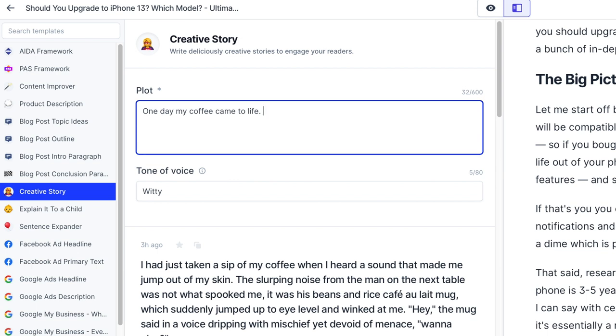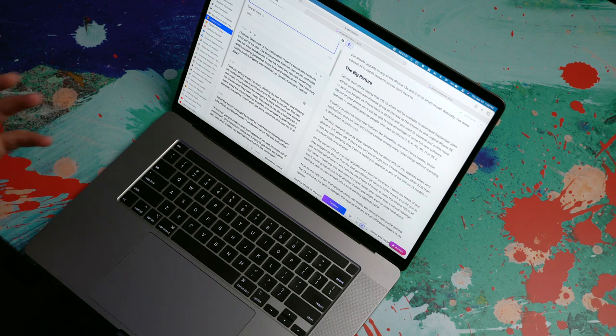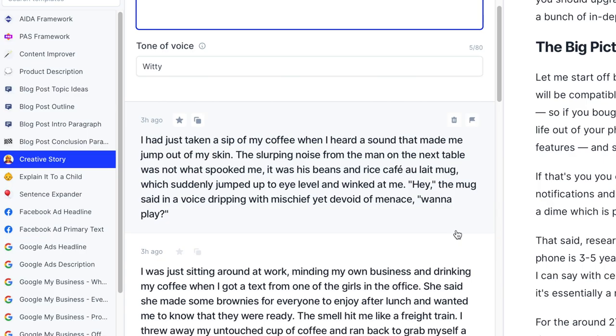My favorite feature to show off when it comes to Jarvis is probably the creative story feature. I've literally had people over and made them look at it, because number one it's hilarious, and number two it's kind of mind-blowing what Jarvis will generate. The description of this template is 'write deliciously creative stories to engage your readers.' So I'm just going to put in 'one day my coffee came to life.' Listen to this story: 'I had just taken a sip of my coffee when I heard a sound that made me jump out of my skin. The slurping noise from the man on the next table was not what spooked me — it was his beans and rice cafe au lait mug, which suddenly jumped up to eye level and winked at me. The mug said in a voice dripping with mischief yet devoid of menace: Want to play?' I mean, this is crazy.